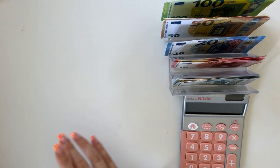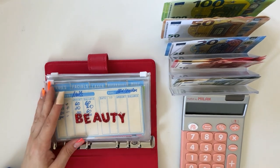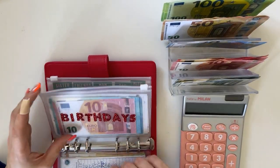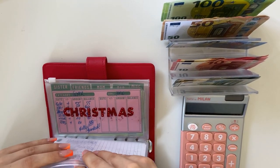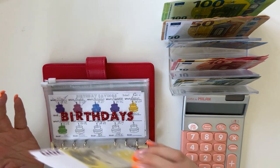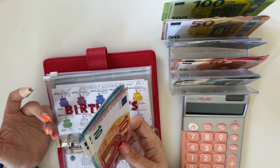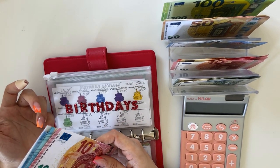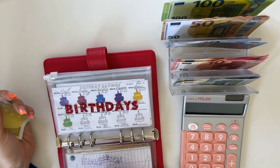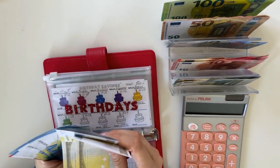Now we have short-term sinking funds. We're not stuffing anything in beauty this time — a rarity — I had to move some funds around. Birthdays are going to get 20. My birthday is in two weeks! I don't have any plans; it falls on a Tuesday. I'm probably just going to get some cake, buy myself some flowers, and enjoy the day. Hopefully it'll be sunny. Let me know down below if your birthday is also in May.